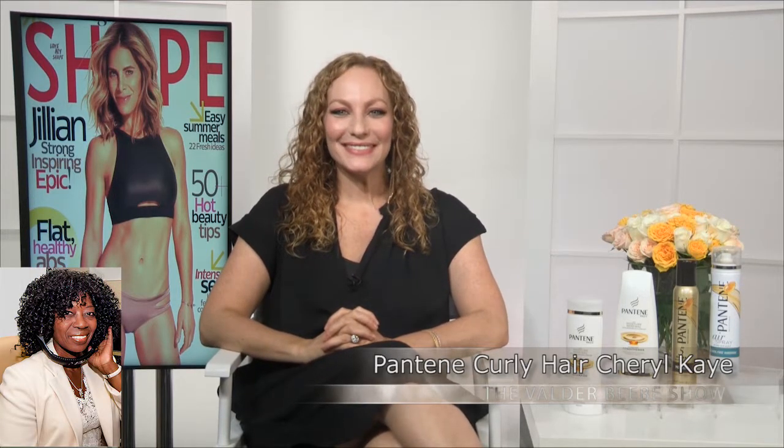Hello. Good morning, Cheryl Kramer-K. Thanks for joining us today. How are you? Thank you, I'm good. How are you? I'm fine. I'm just excited to talk with you on the Valder Beebe Show. You know, it's summertime, it's back to school time, and I know you've got some information for us.